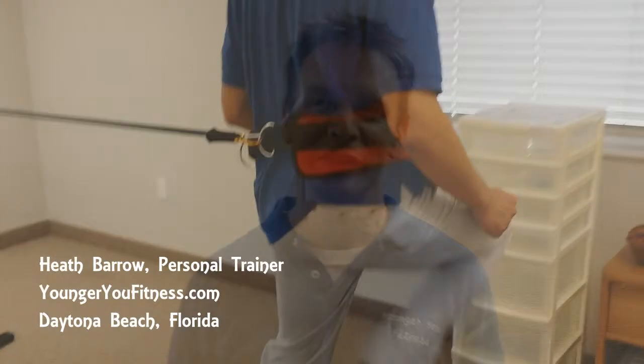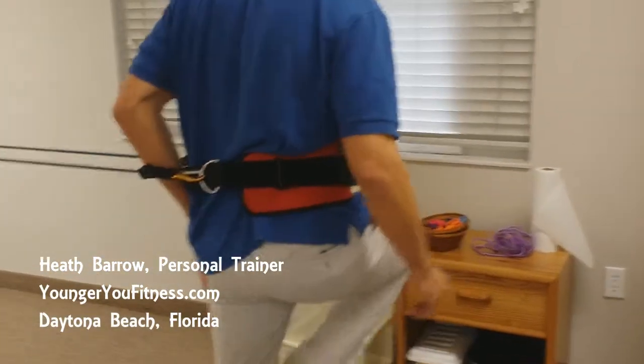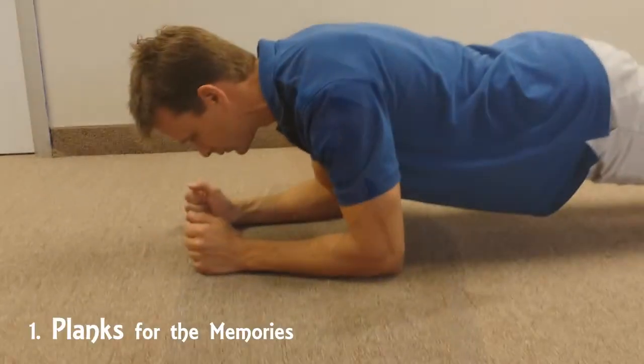Hi, I'm Keith Barrow with Youngview Fitness here in Daytona Beach, Florida. Of course it's Bike Week this week, and a friend of mine got me talking about all the bikers that come in town. Some of those guys are probably going to want to be doing some exercises because of all the sitting, the same posture for hours and hours. So I came up with a quick video post here — three quick exercises that you can do anytime, anywhere here in Bike Week.